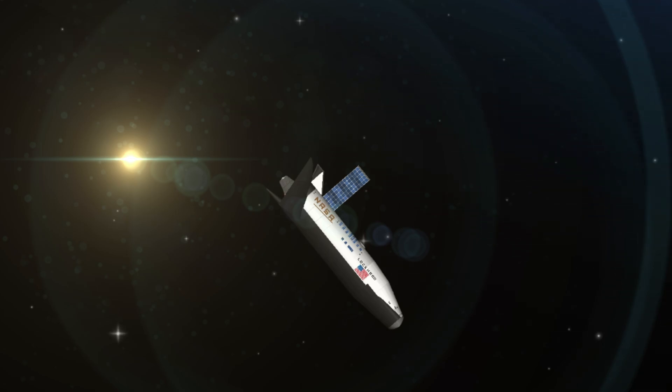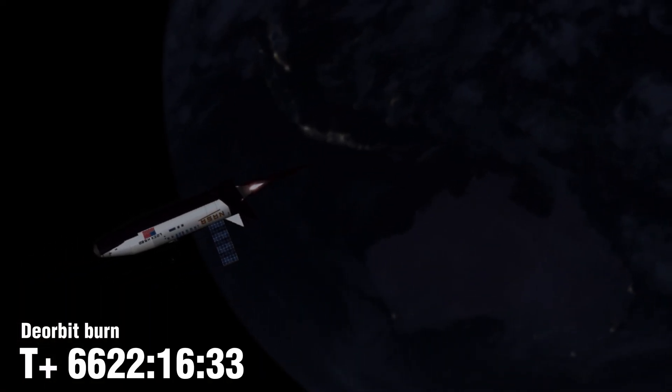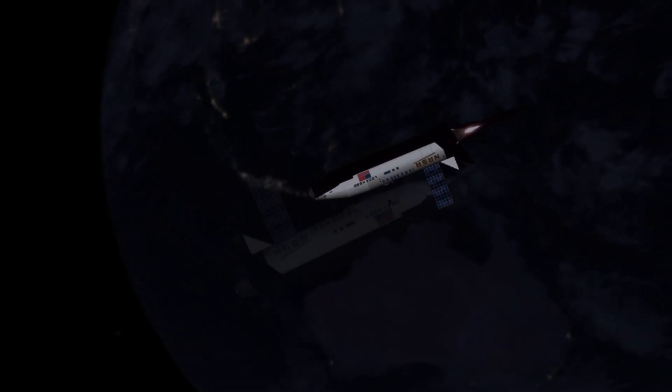That burn of the orbital maneuvering systems will last for 3 minutes and 40 seconds, taking the shuttle out of orbit and into Earth's atmosphere before the de-orbit and landing at Edwards Air Force Base.